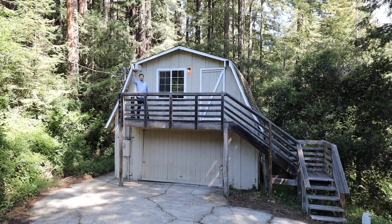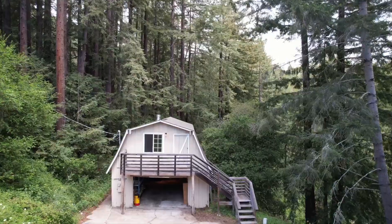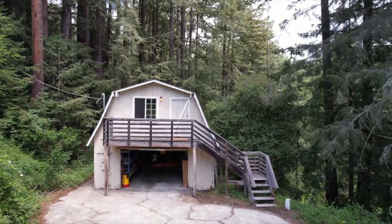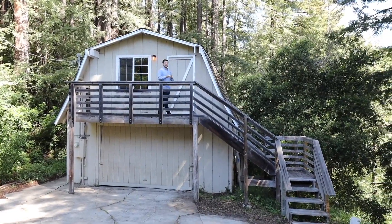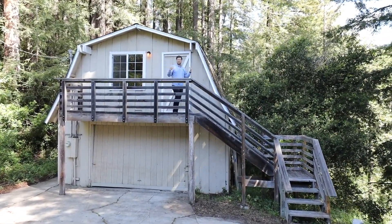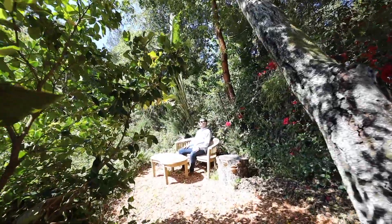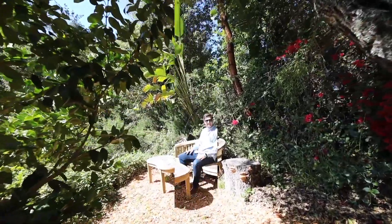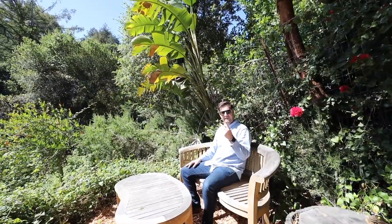Just down a short driveway from the main house, we've got this one-car garage with extra storage space and a studio above. The possibilities here are endless — if you want a music studio, an office, or maybe the chance to build out an ADU, this is the spot, among the terraces here at 2650 Fern Flat.